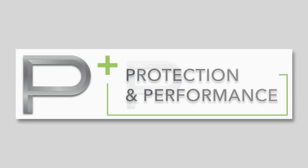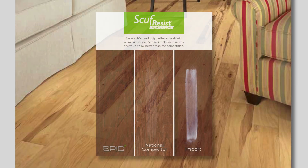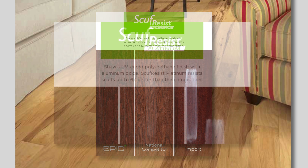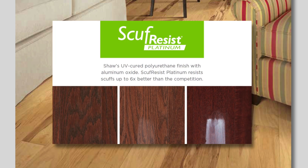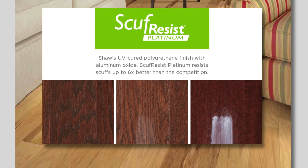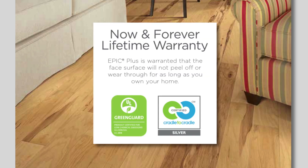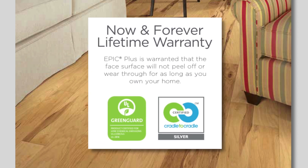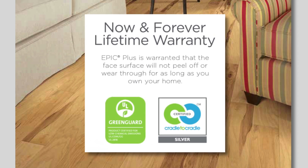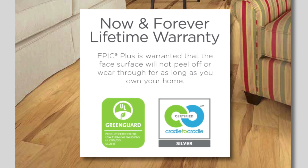The P in Epic stands for Protection and Performance. All Epic Plus hardwoods are protected with Scuff Resist Platinum, Shaw's proprietary UV-cured polyurethane finish with aluminum oxide. Scuff Resist Platinum resists scuffs up to six times better than the competition. Epic Plus hardwoods are protected by Shaw's now and forever lifetime warranty, which warrants that the face surface will not peel off or wear through for as long as your customer owns their home.